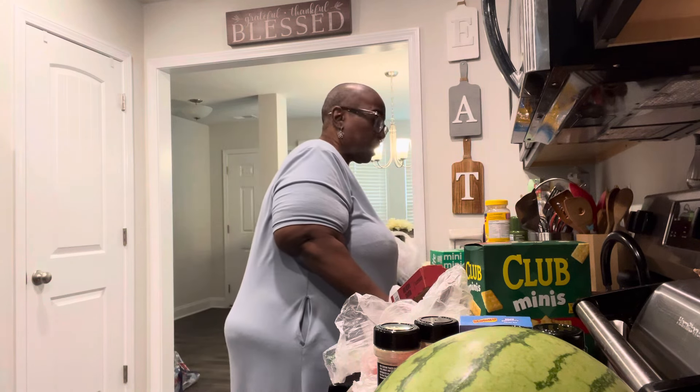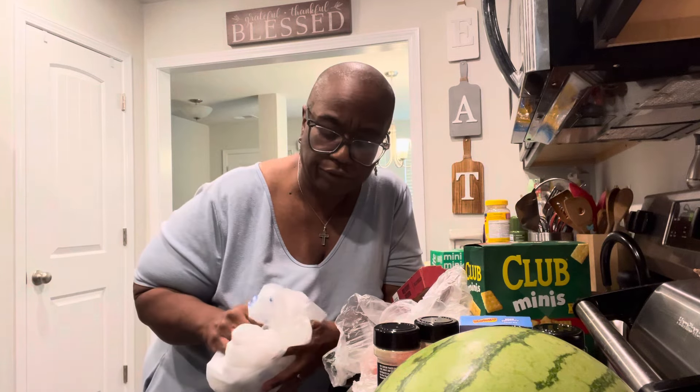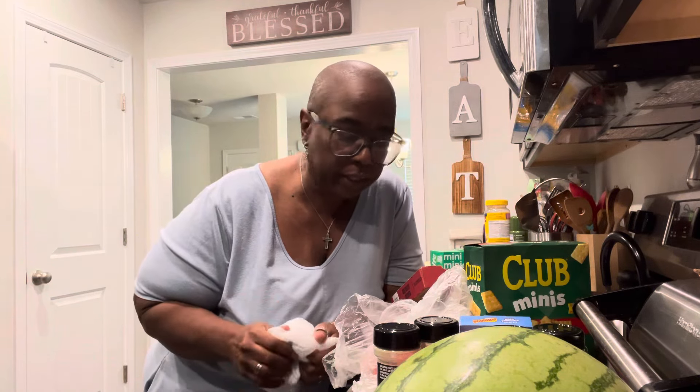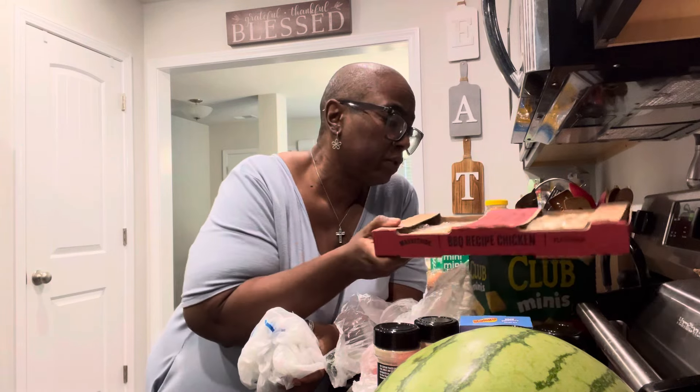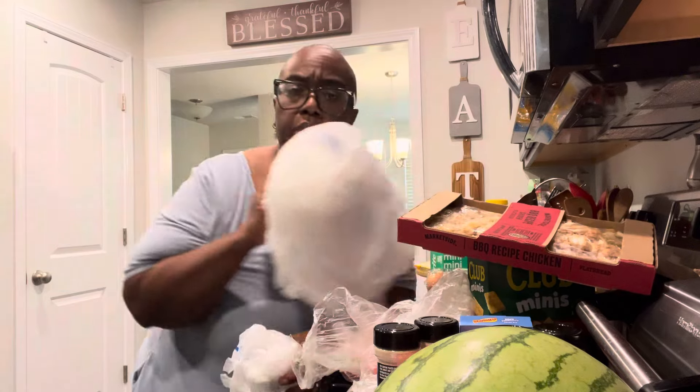So that was my grocery haul! As a matter of fact, when I separate the wings I'm gonna fix some chicken and rice for dinner tonight. But that's just my quick haul y'all — I'm gonna get this stuff put up and fix me a turkey sandwich for lunch.